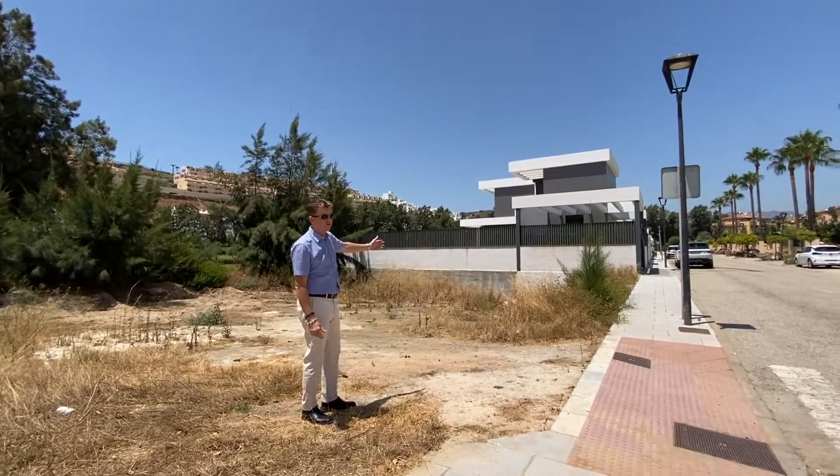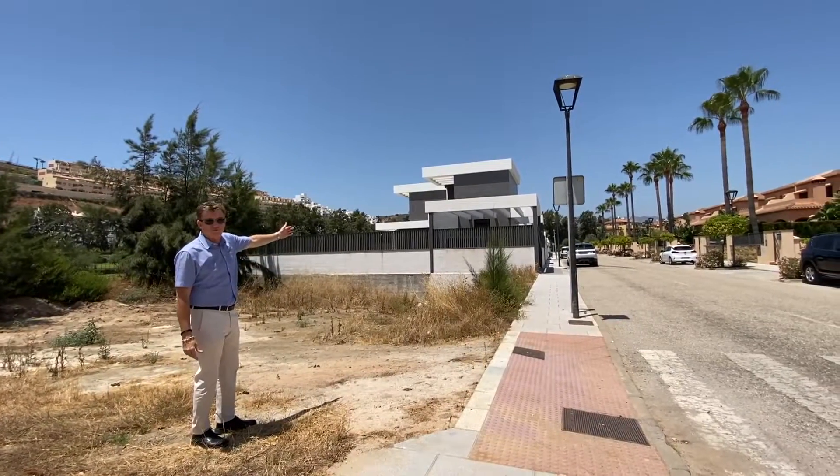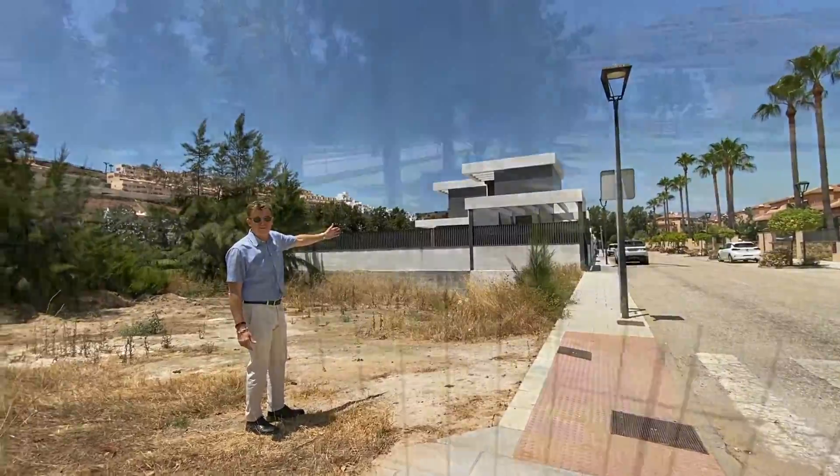And look at this — this is actually one of the nicest roads in the whole area. You've got sort of million pound to two million pound villas down here.